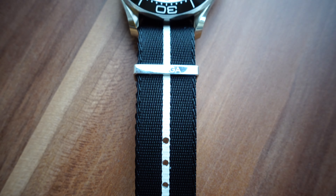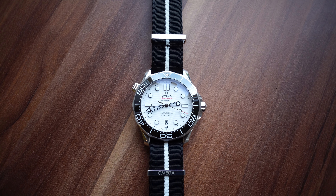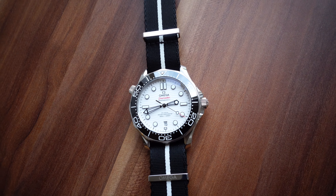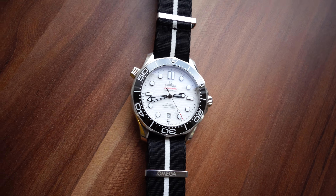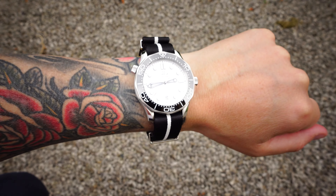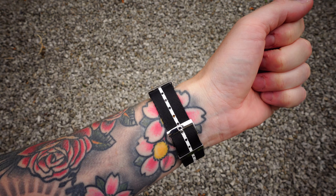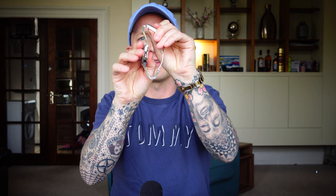I'm not giving much away by saying I bought the white dial Seamaster - and oh la la, what a good looking watch, absolutely fantastic. All the things I remember that are good about the Seamaster are still there in abundance, and all the things I don't like are there too, but they don't bother me as much as they once did. I've been wearing it non-stop for a few days now and there are a couple of small niggles.